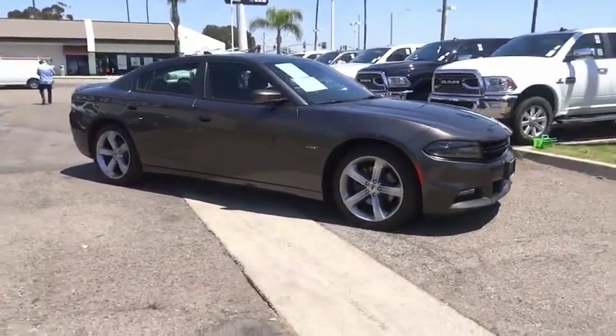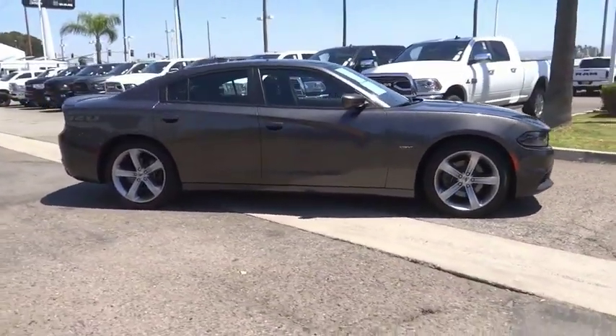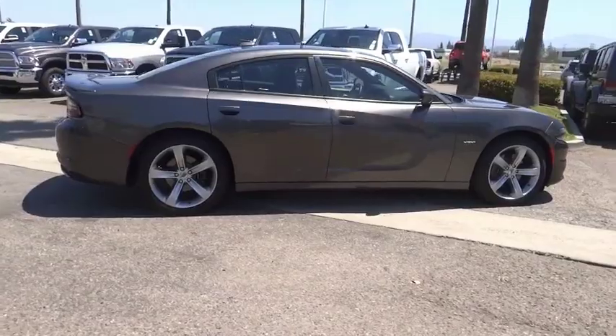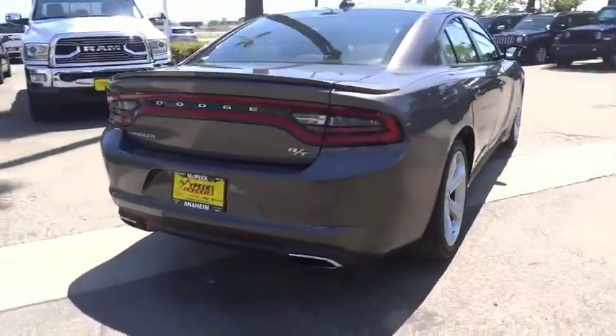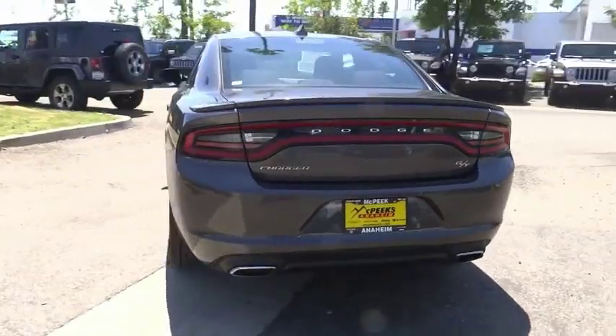Stop by and take a look at the 2017 Charger — inject some versatility, comfort, and sophistication into your muscle. The Charger is a powerful sedan that excites at every turn.